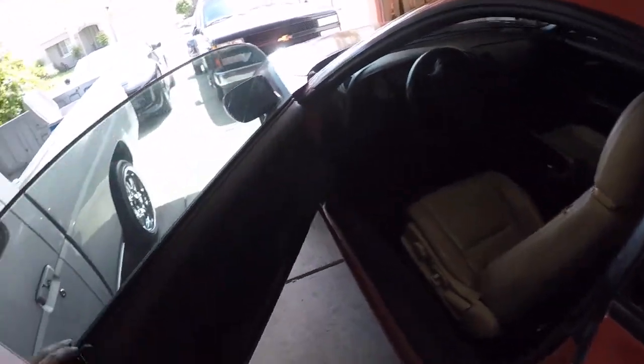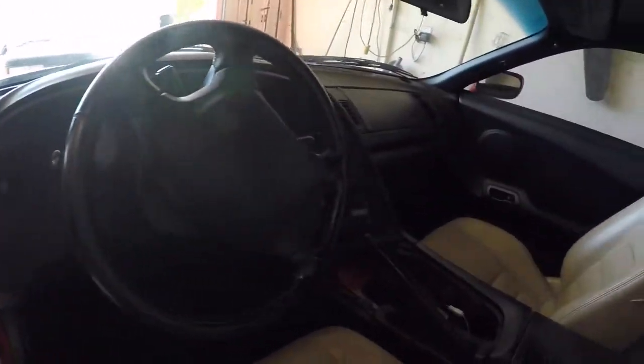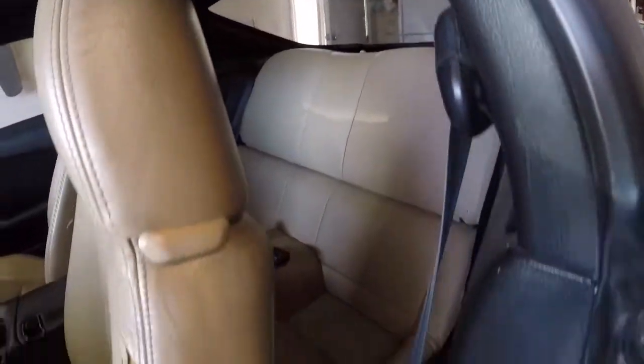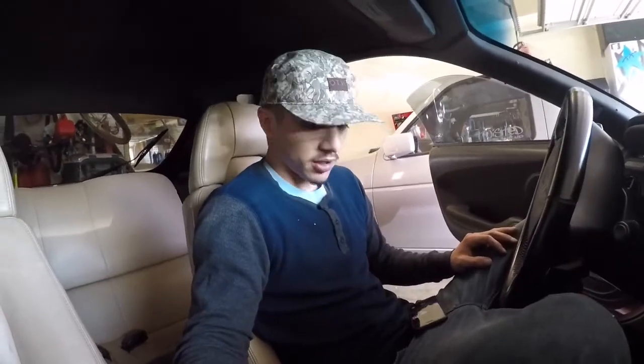I'll show you guys the inside — all the interior is here, headliner, back seats, everything's there. I'm gonna do a little review inside the Supra.